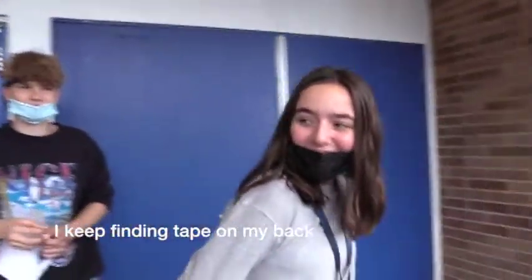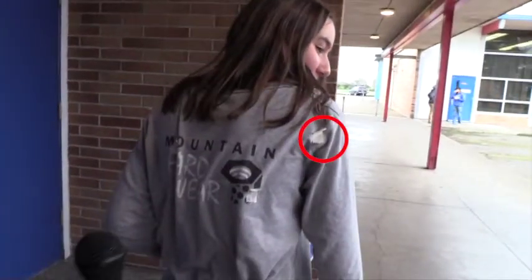I keep putting tape on my back! Oh no, how many? I don't know. There's zero. Yeah, there's nothing on your back — I already got it. There's only literally one piece. I got it.